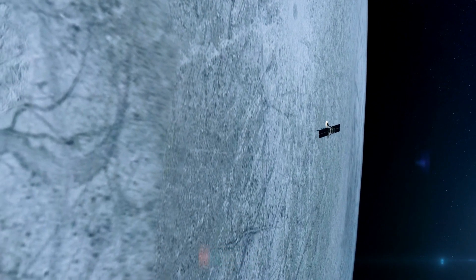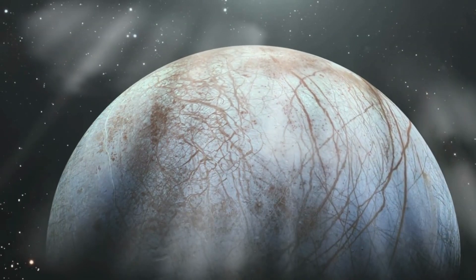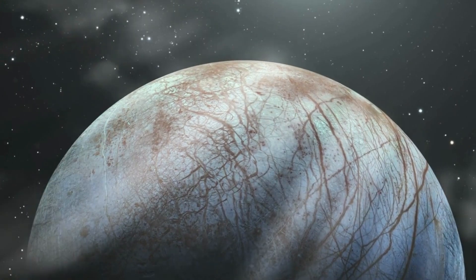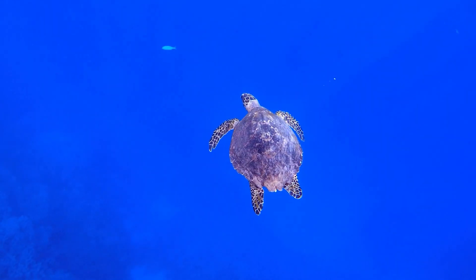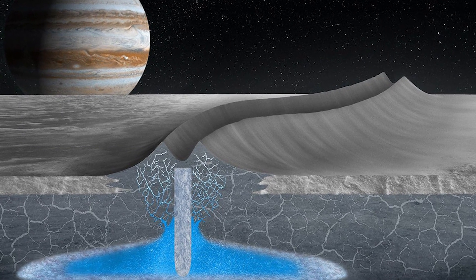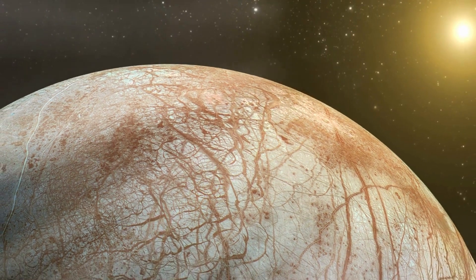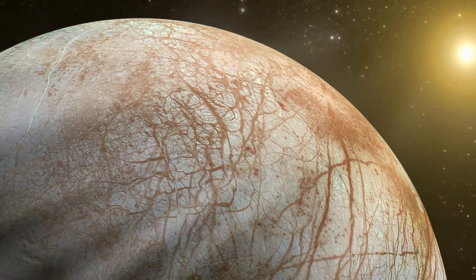But why is Europa considered such a promising candidate for life? For starters, it's one of the few places in our solar system where we know there is liquid water. And as we know, water is a key ingredient for life as we know it. Europa also has a subsurface ocean that is believed to be in contact with the moon's rocky interior. This means that the ocean could potentially have the right chemical compounds that are needed for life to exist.